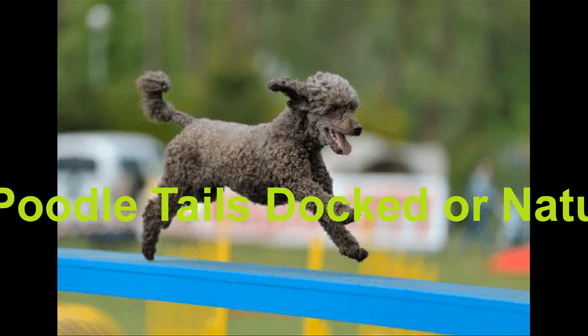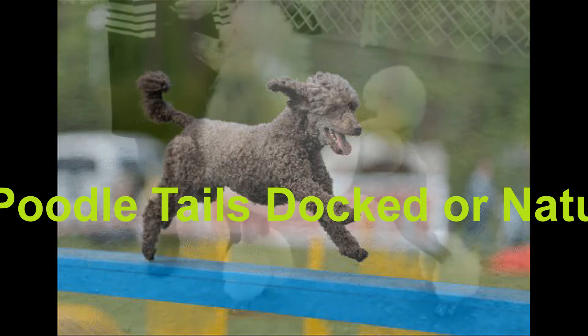The custom of docking dogs' tails is very old. There are reports referring as far back as ancient times in which Romans docked their dogs' tails in order to prevent them from contracting rabies.